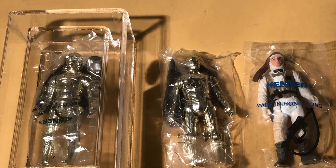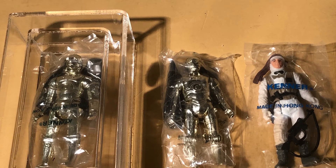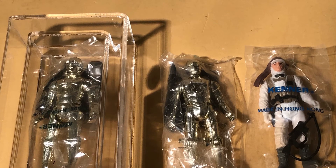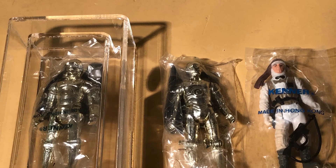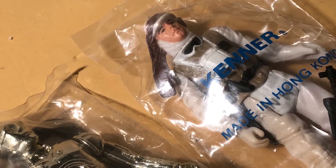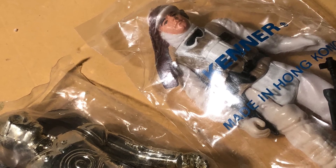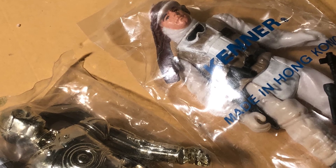What about you viewers — have you ever discovered a gold mine of vintage toys like that? If so, do you think your memory is faithful, or does it exaggerate the actual scale of what you originally perceived? Thank you for watching. If you like this video, check out my other vintage Star Wars videos, and like, subscribe, and please leave a comment. Thanks.